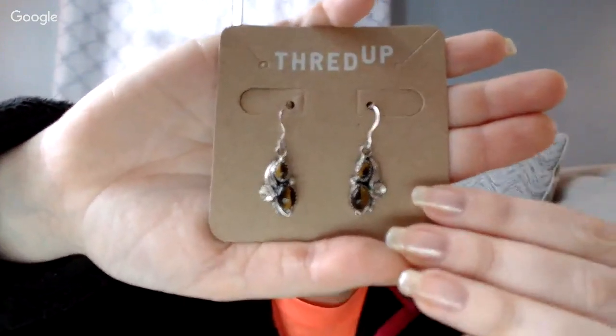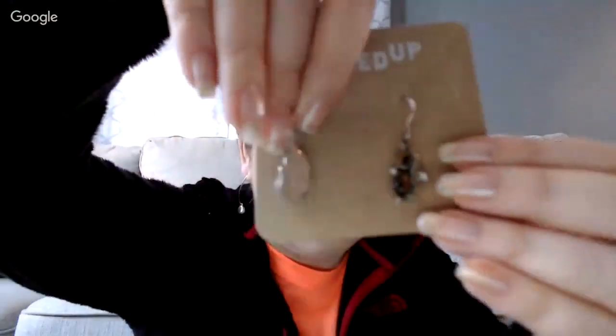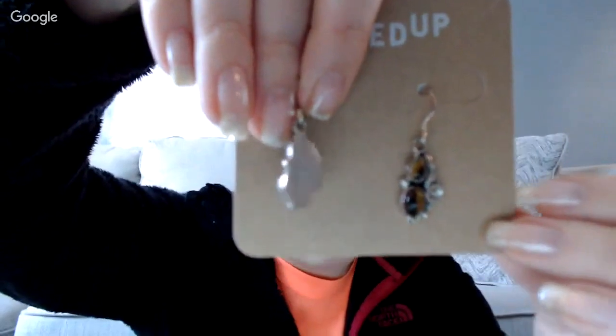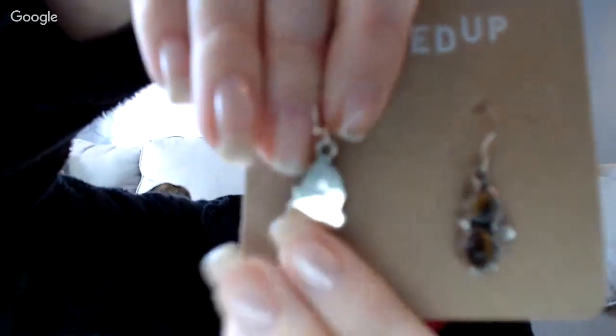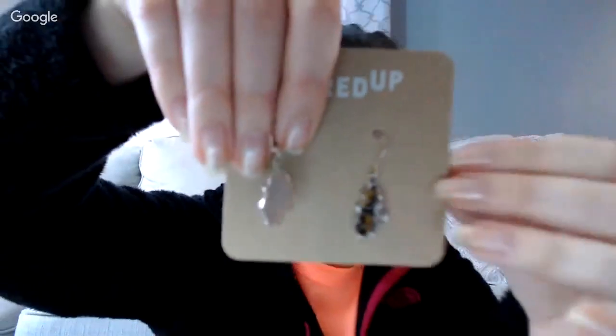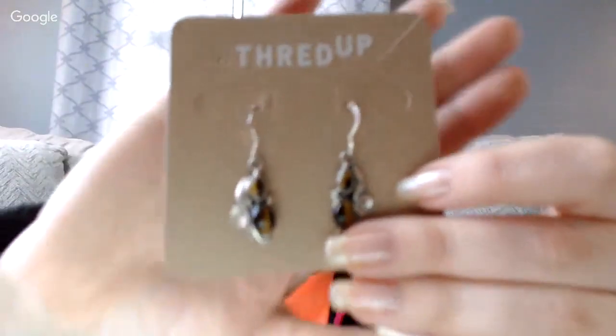Let's see - oh there we go. Aren't these so pretty? These are tiger's eye with squash blossom pattern, marked sterling with an artist's signature on the back. I loved these.